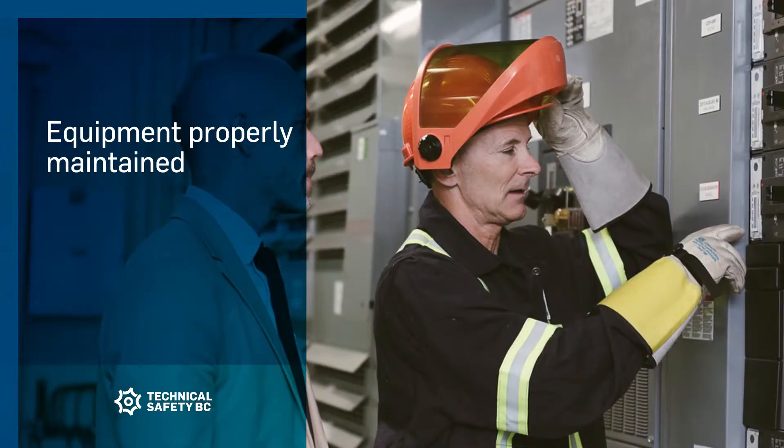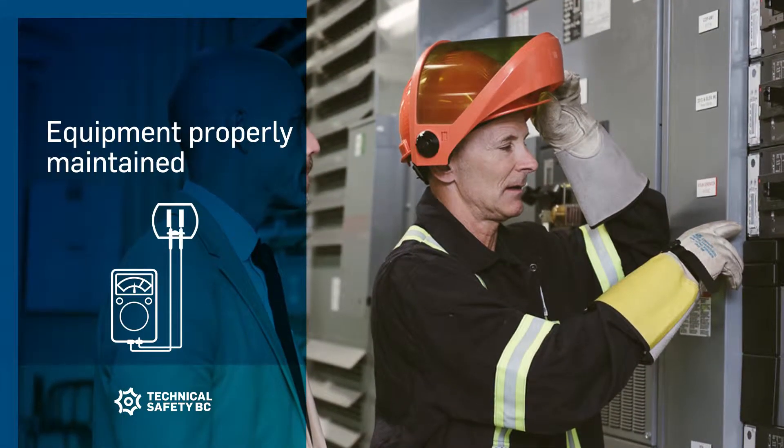As the holder of an operating permit, you are responsible for ensuring training of workers who perform work on or operate electrical equipment, and for ensuring that electrical equipment is properly maintained.